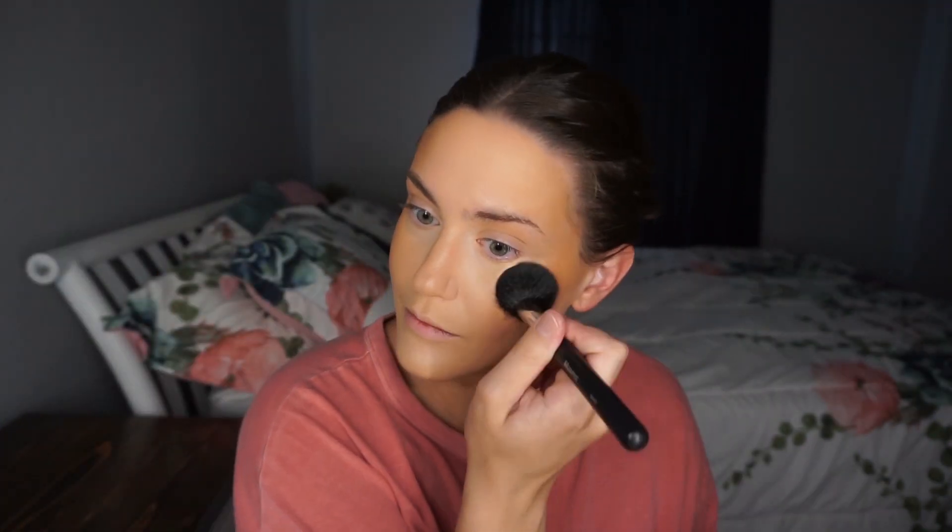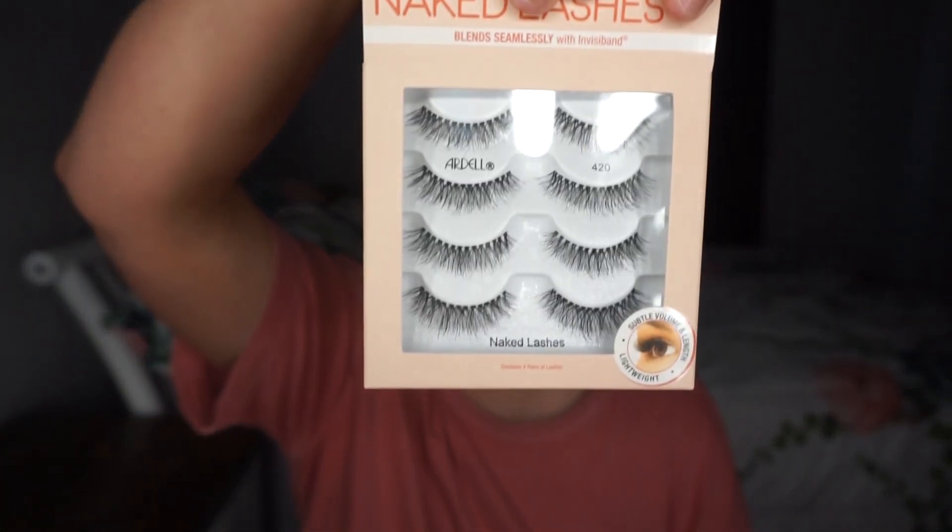The next trend that I think should always come back is fluttery lashes with a bold lip. I have one of my favorite pairs of Ardell Naked Lashes in style 420. I might try these for the first time on TikTok because I'm a little intimidated by that, but I love these fluttery lashes from Ardell, so I'm going to throw these on and then we're going to do a bold lip.